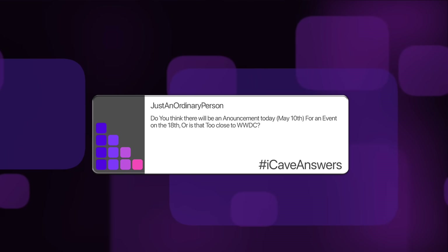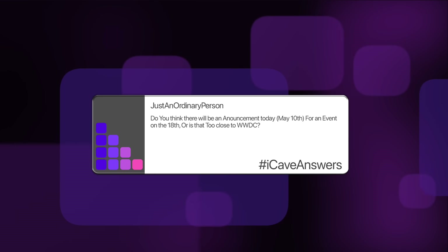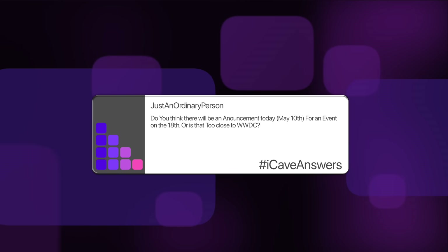Next up, iCave Answers. Just Energinery person asks: do you think there will be an announcement on May 10th for an event on the 18th, or is that too close to WWDC? I can confidently say there was no event announced on May 10th. If we are getting any products between now and WWDC, I think it's very safe to assume it's going to be fairly minor updates that can be done via a press release — nothing massive.